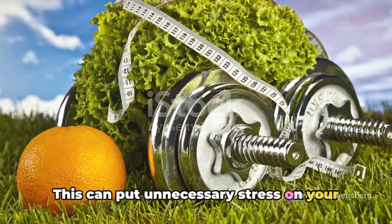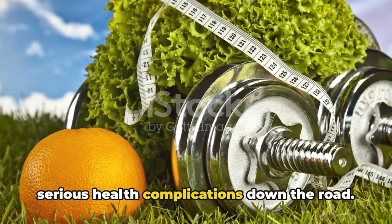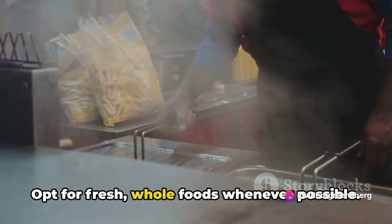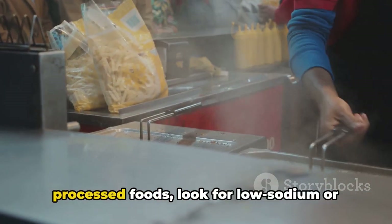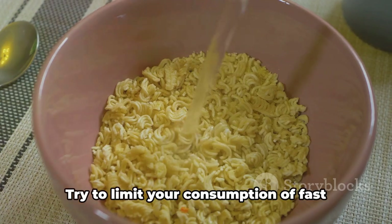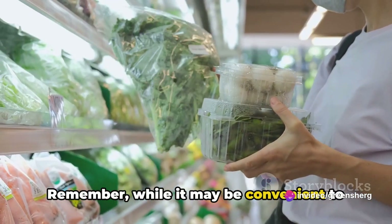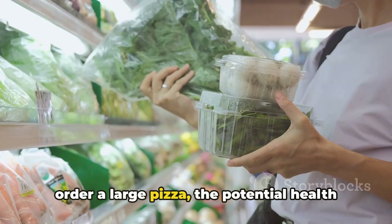This can put unnecessary stress on your heart and kidneys and potentially lead to serious health complications down the road. So what can you do? Start by being mindful of your food choices. Opt for fresh, whole foods whenever possible. If you do need to rely on canned or processed foods, look for low sodium or no salt added versions, and try to limit your consumption of fast food, which is often laden with hidden sodium.